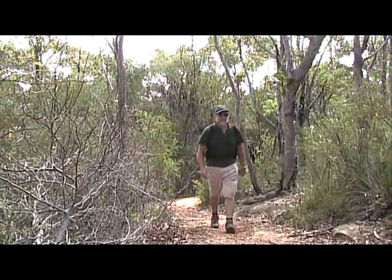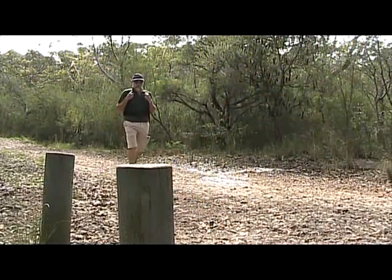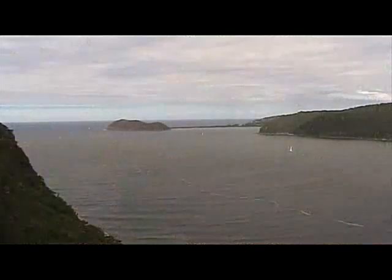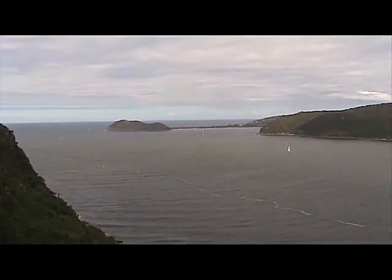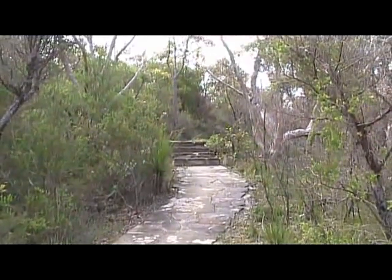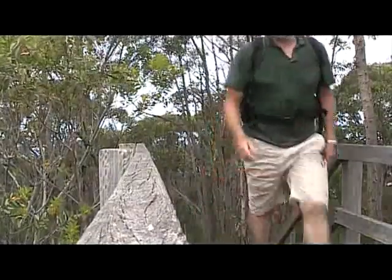The track meets up with the maintenance track, and shortly after that, we turn right to head down to another nice lookout. This gives us great views out to the ocean, Barren Joey, Pittwater, and West Head. We retrace our steps and cross the maintenance track, and head up towards the trig along some steps and stairs.